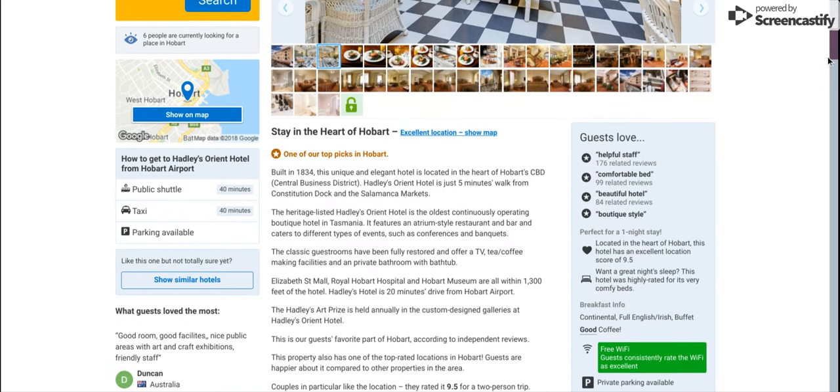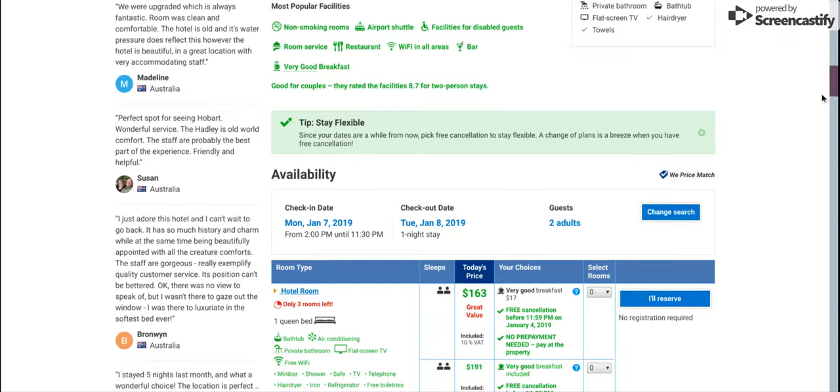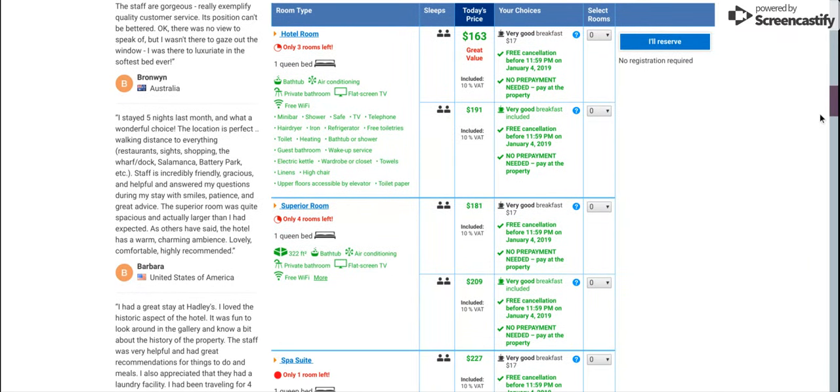There are a couple of things that I think Booking.com does better than other websites. First of all, their pricing information is very straightforward — you see the price in big numbers including the taxes and fees, so $163 really is the bottom-line price you'll pay. You can see very clearly that breakfast is not included, but you could potentially purchase it separately and you know exactly what it costs.